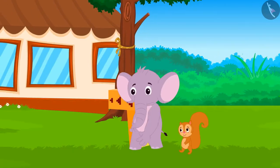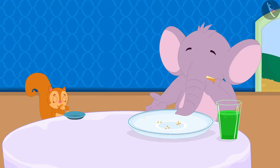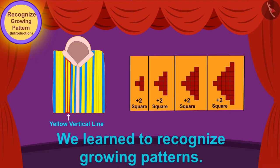Appu and Chanda went to Babban's hotel and they ate there. Children, in this video, we learned to recognize growing patterns. In the next video, we will learn more about growing patterns through some interesting examples.